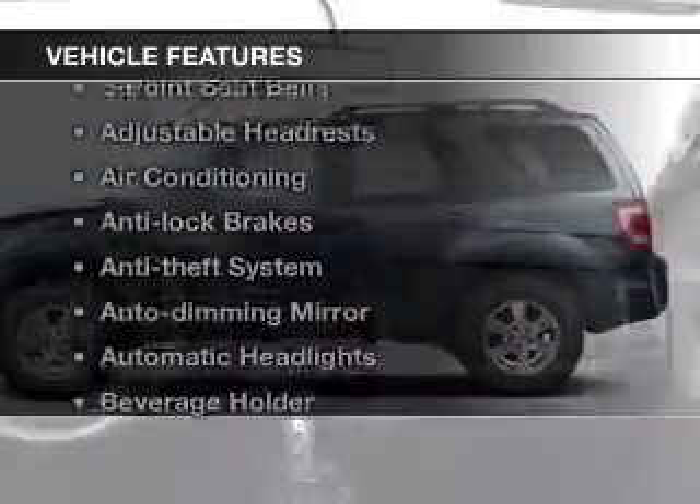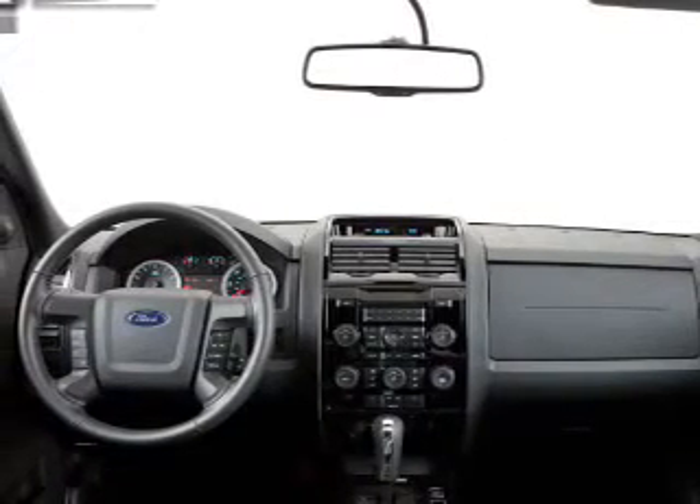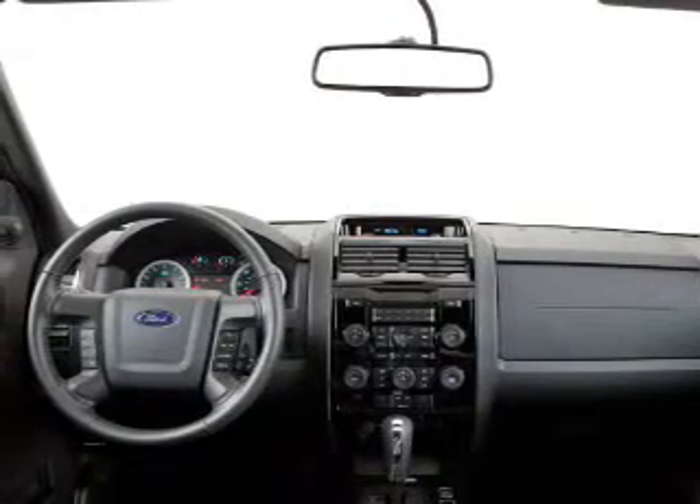With these notable features, you won't want to miss out on the opportunity to own this amazing ride: cruise control, power mirrors, power steering, and air conditioning. Call today to schedule a test drive.